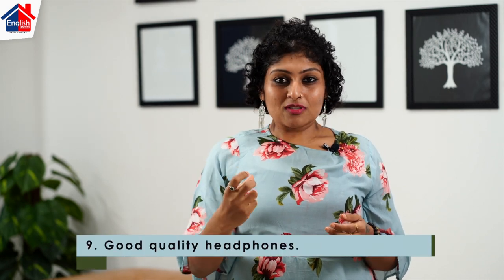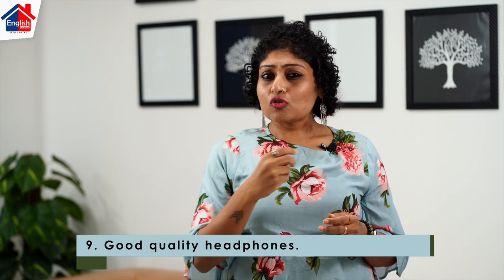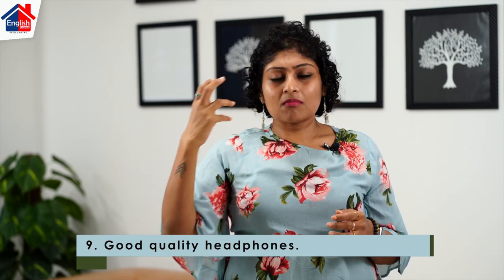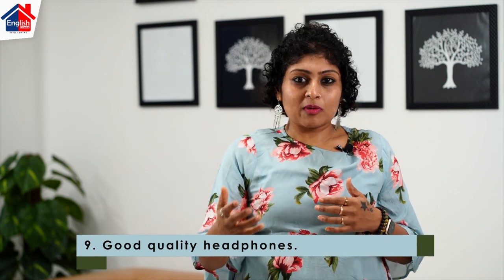Point number nine is use good quality headphones. It is recommended to invest in really good headphones. Do not use a local mic or headphones that are compromised in quality, because that means you are compromising on this interview. This interview might change your life, so always invest in good quality headphones where the conversation is clearly heard.